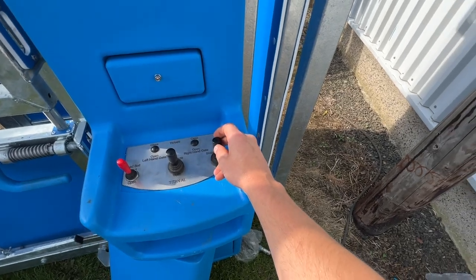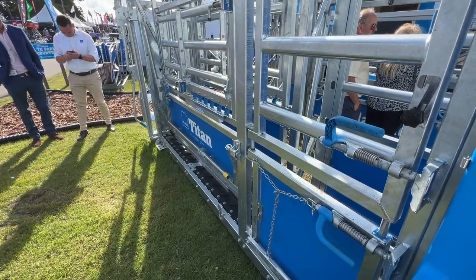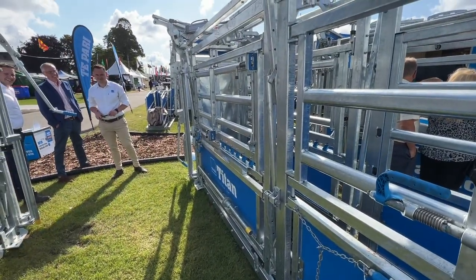Back door — squeeze. There's a pressure regulator down here, so you can up the pressure or down the pressure depending on how it's squeezing. And then just the same at the front — headstock.